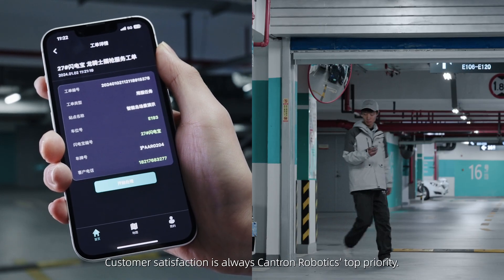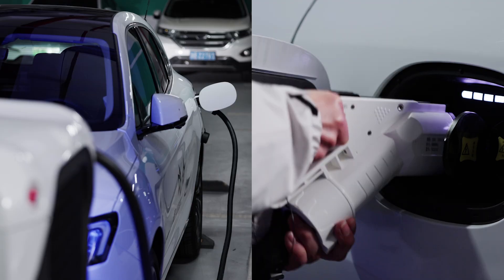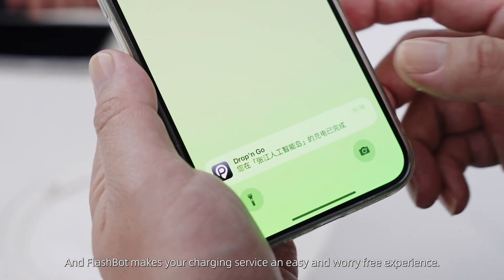Customer satisfaction is always Cantron Robotics' top priority, and FlashBot makes your charging service an easy and worry-free experience.